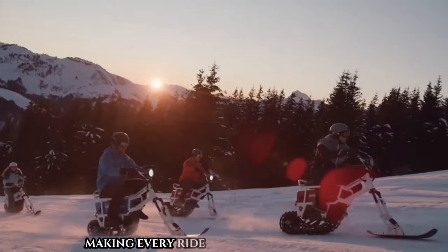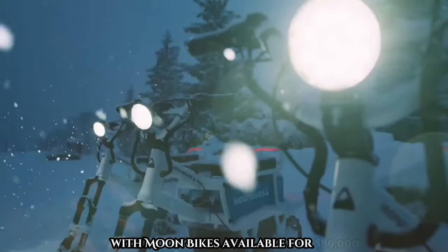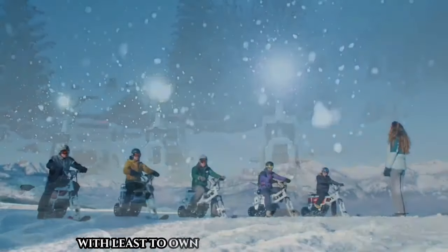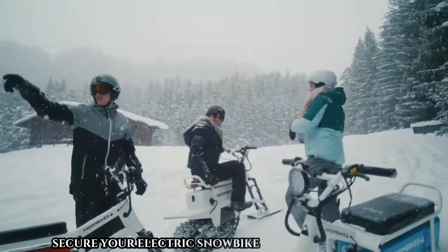Experience fun while contributing to a greener planet with Moon Bikes. Available for $89,000 with lease-to-own options from $275 per month, secure your electric snow bike from Moon Bikes today and elevate your winter escapades.